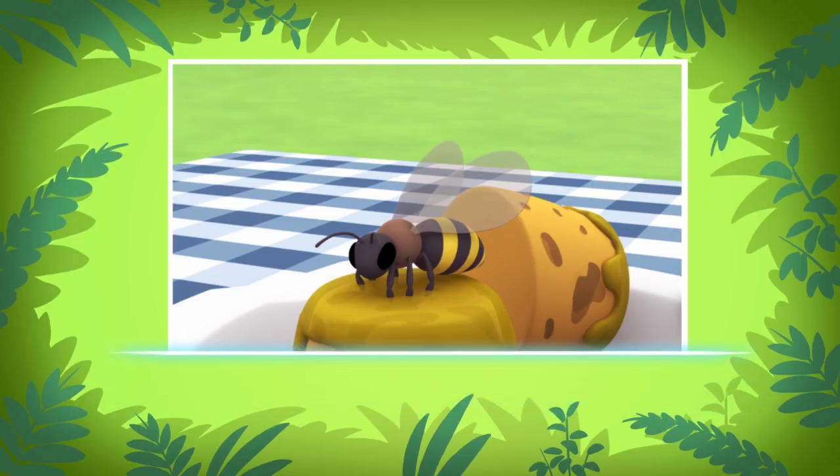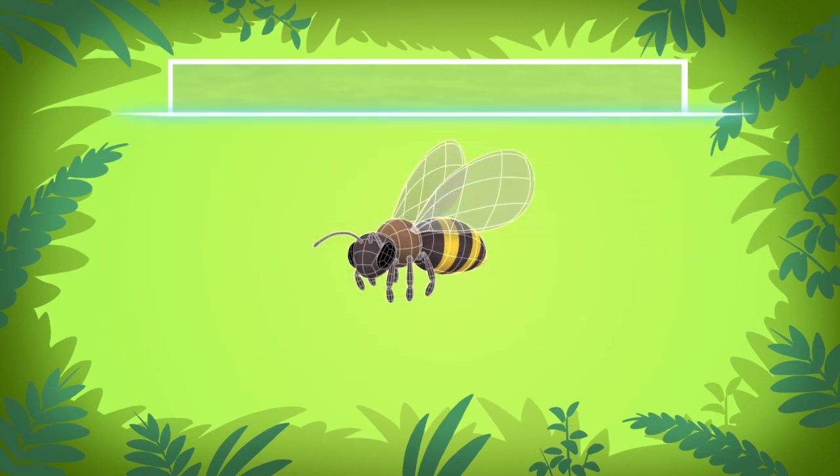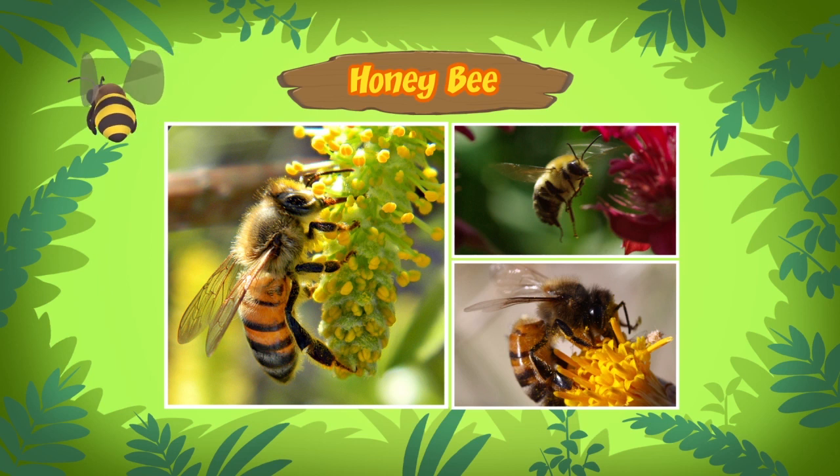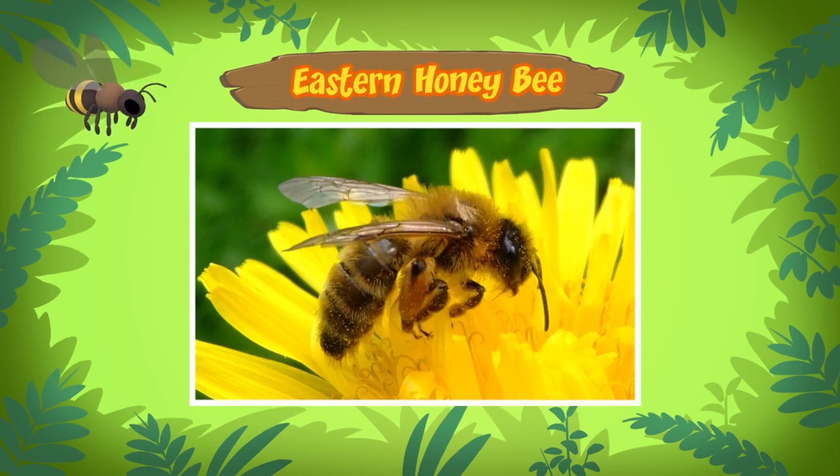This bee is a honeybee. There are many different types of bees, but this one is an eastern honeybee. It has distinct golden yellow and brown stripes across its body.